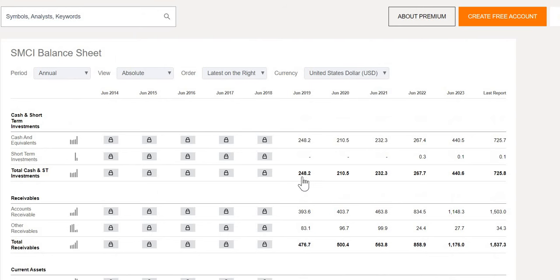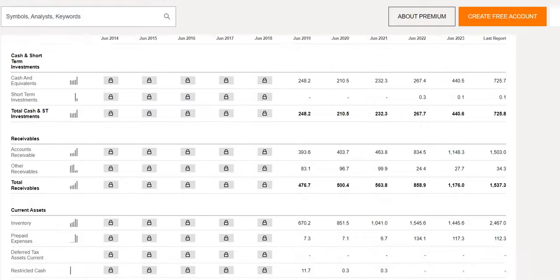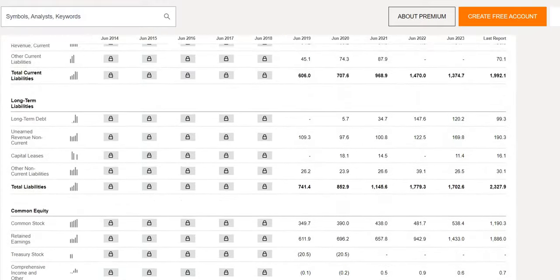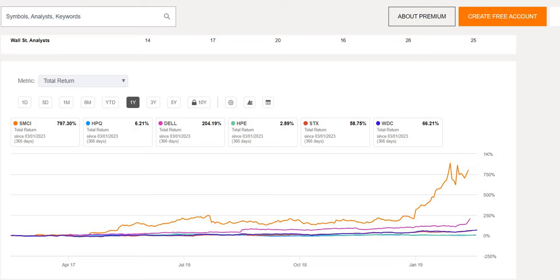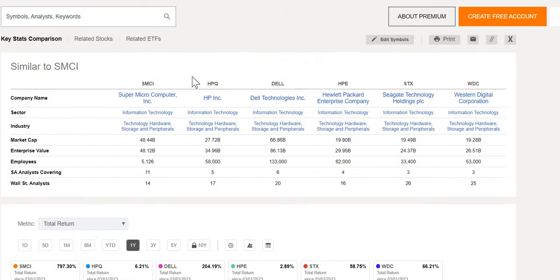In terms of their total health — cash and short-term investments versus total debt — $248 million was reported in 2019, and $726 million from their latest quarterly report, so they now hold nearly three times as much cash as they did five years ago. In comparison to their total debt, we can see $24 million growing to $401 million. Still, they hold more cash than they do debt, which is a positive sign, and we will discuss that when we look at the net debt to EBITDA metric shortly.